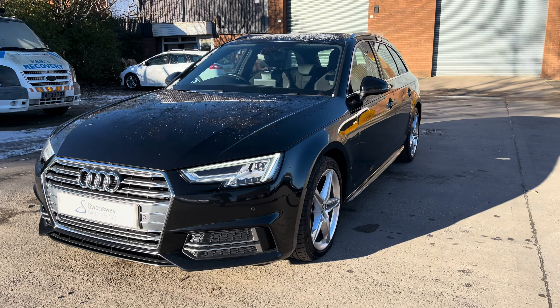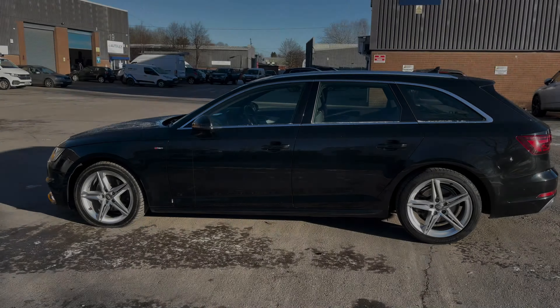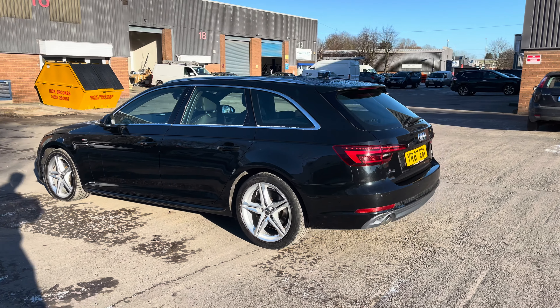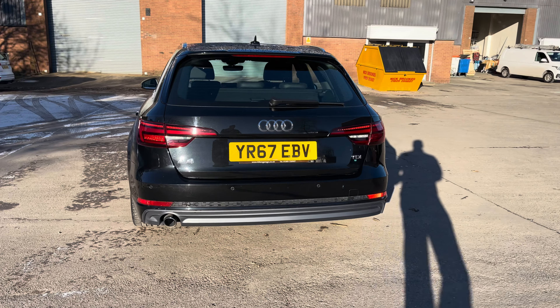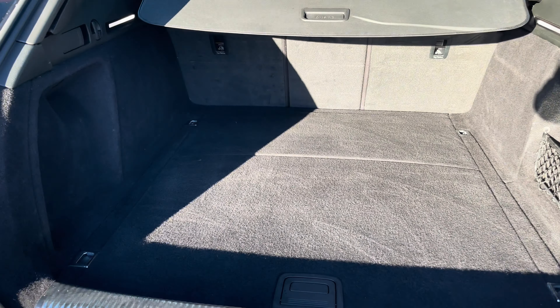This vehicle comes with a 2.0-litre turbo diesel engine producing a power output of 150 PS. The vehicle also features the 6-speed manual transmission and does come finished in the stunning Mythos black metallic paintwork with around 89,555 miles on the clock.